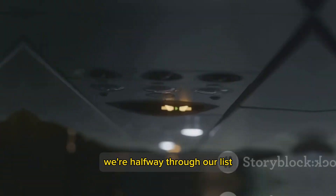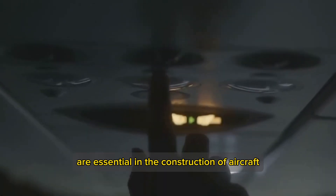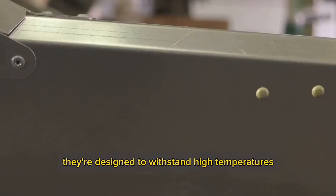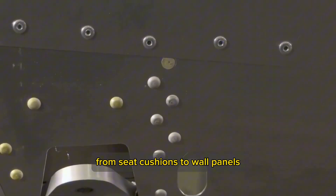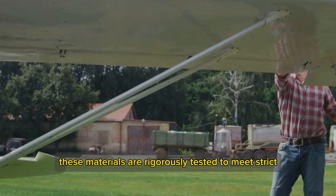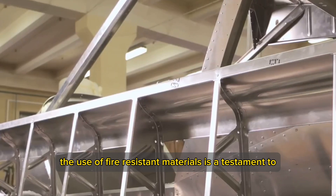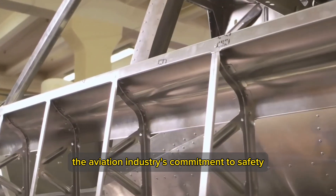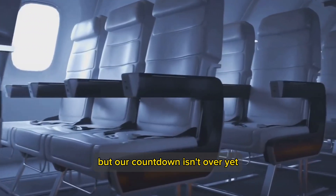At number 6, we have Fire Resistant Materials. These materials are essential in the construction of aircraft, designed to withstand high temperatures and slow down the spread of fire, giving passengers and crew precious time during emergencies. From seat cushions to wall panels, these materials are rigorously tested to meet strict safety standards — a testament to the aviation industry's commitment to safety and innovation.